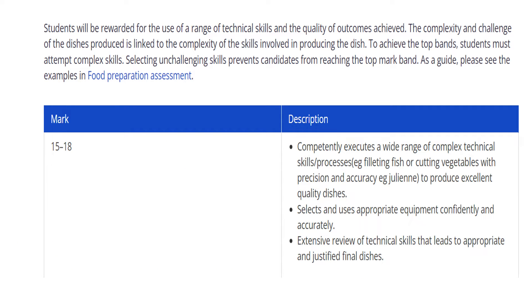To achieve top marks, students must attempt complex skills. Here is the marking criteria a teacher will use. To get high marks, the student must competently execute a wide range of complex technical skills processes — things like filleting fish, using the pasta machine, making pastry, or cutting vegetables with precise accuracy such as julienne. You should also select and use appropriate equipment confidently and accurately, and provide an extensive review of technical skills that leads to appropriate and justified final dishes.